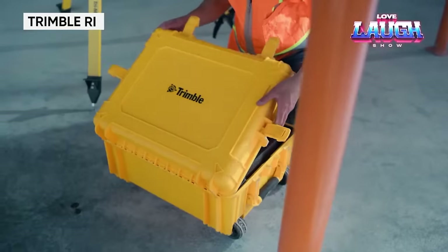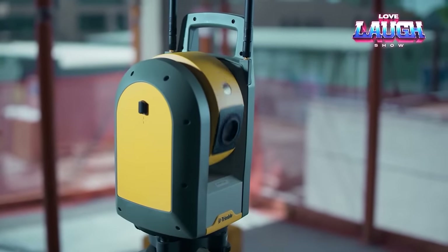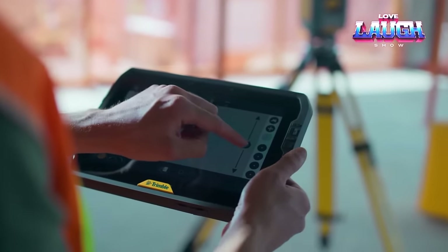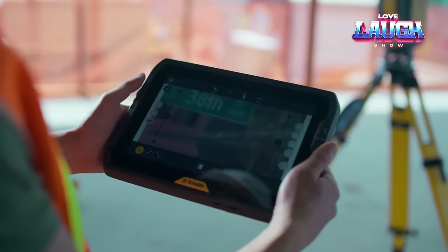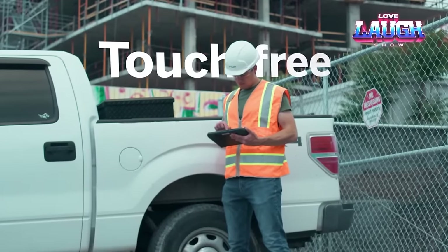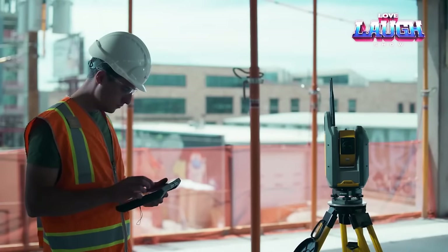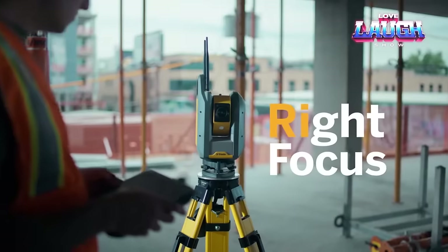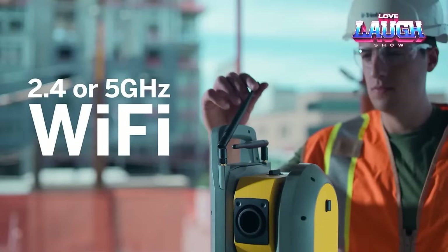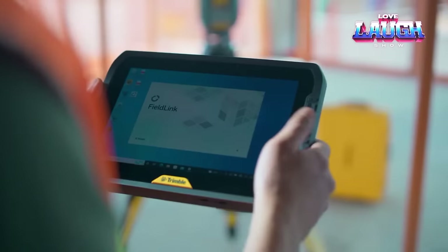The Trimble Re is a robotic total station that can operate in a wide range of temperatures. It measures horizontal and vertical angles and distances to objects and creates three-dimensional points in space. Additionally, it can operate in robotic measurement mode, providing high accuracy and efficient measurements on construction sites. Its temperature range of minus 4 to plus 122 degrees Fahrenheit makes it a versatile tool for use in various climates, from cold winters to hot summers, allowing engineers and surveyors to use it regardless of weather conditions.